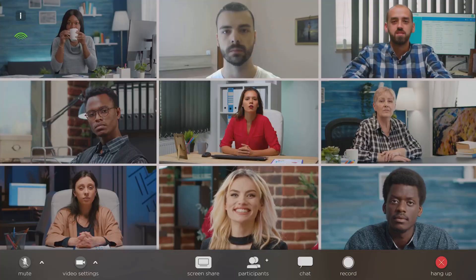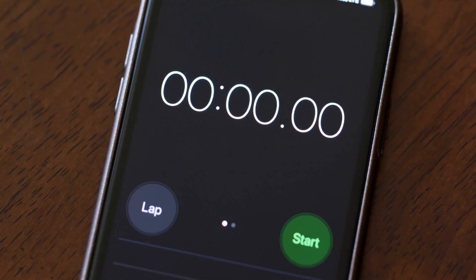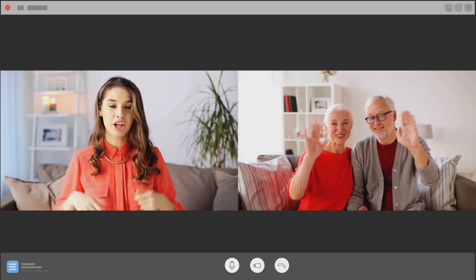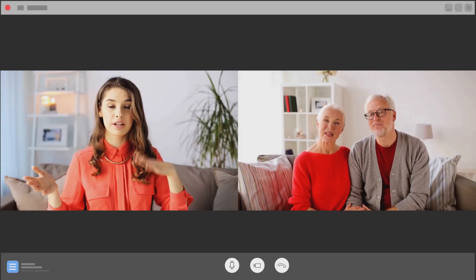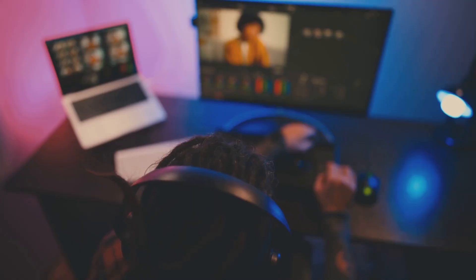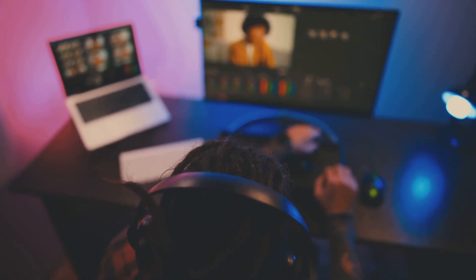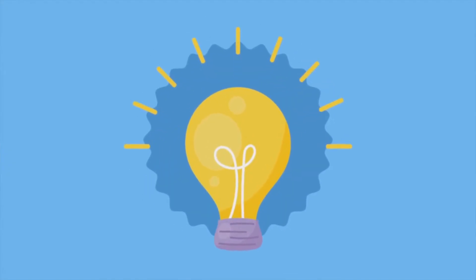Capturing, compressing, sending, reassembling — all of it happens in milliseconds, so you can chat face-to-face almost instantly anywhere in the world. So next time you're in a video meeting, remember there's a lot of tech behind the scenes making it feel effortless. And now you know exactly how it works. Catch you in the next one.